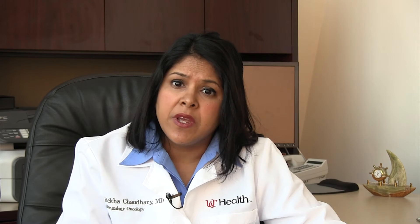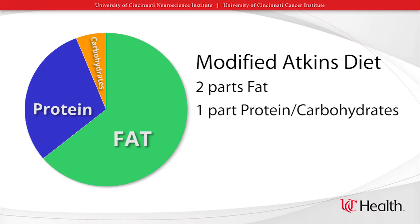When the traditional ketogenic diet was tried in adults, there was very little compliance with the diet. This is a very difficult diet and it was difficult to stick to. Adults will do anything for their kids, but when it comes to their own health, they were not as successful. There is greater compliance with a modified Atkins diet more than the traditional ketogenic diet. Many adults can be compliant with this diet and it still generates ketones, therefore it's still a ketogenic diet.